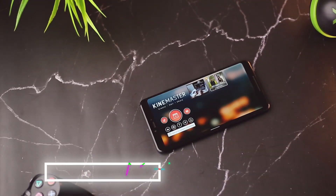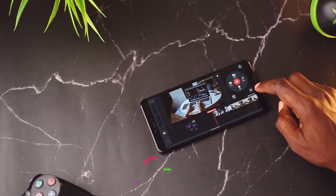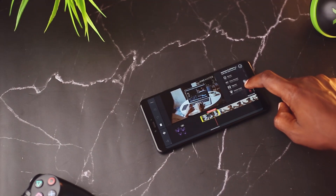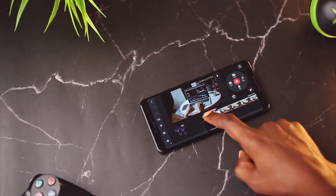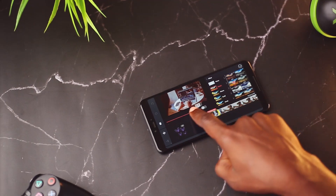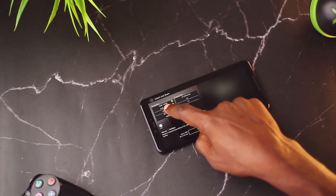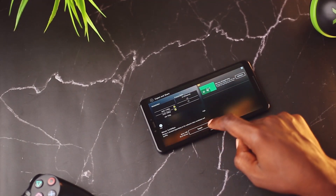The next video editing app you should try is Kinemaster. Just like its predecessors, this app offers some simple features you can use in editing your videos. Some of its key features include the ability to combine different layers of photos, videos, text, and other effects. There are also tools you can use to adjust color and enhance the overall look and feel of your video. The app also allows you to add music or even record a voice over for your project. Exports can be done in your preferred resolution, frame rate, and bit rate, though higher resolutions come at a cost.